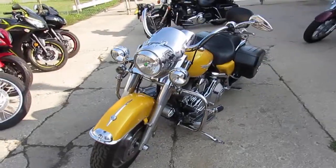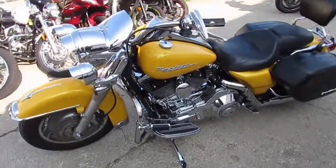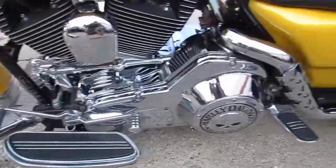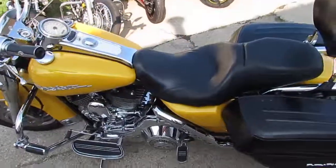As you guys can see in the video, the entire engine and transmission is all chromed out. The pearl yellow paint shines like new. You guys can own this great 2005 Road King for $74.99.